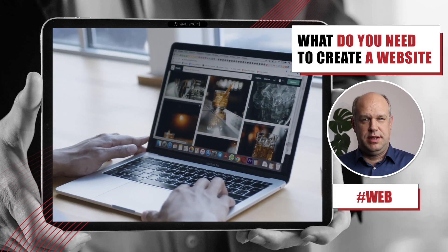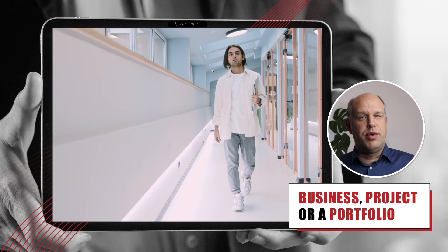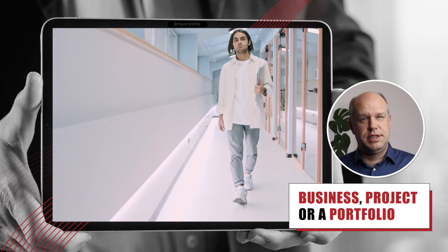What do you need to create a website? Whether you have a business, a site project, or just want to make an online portfolio, you just need four things.